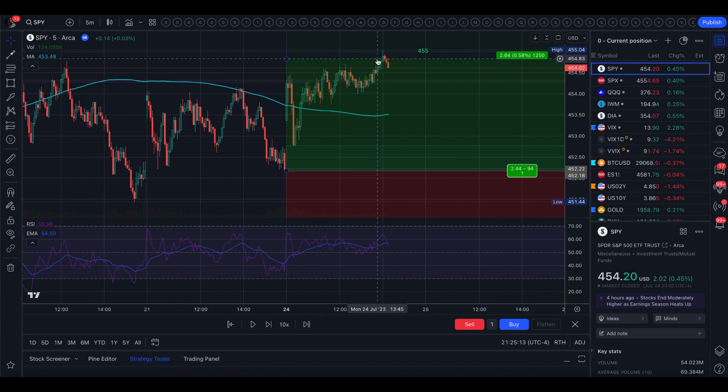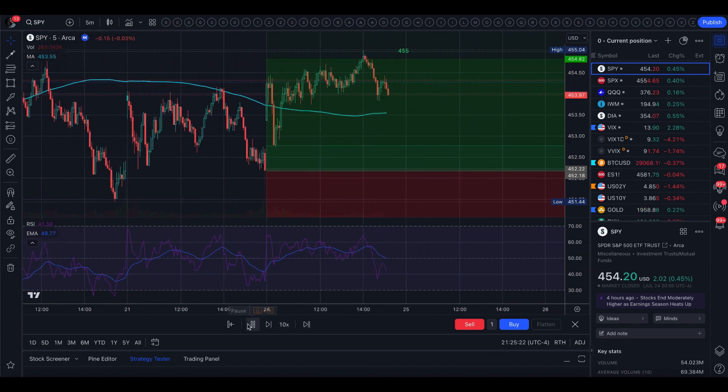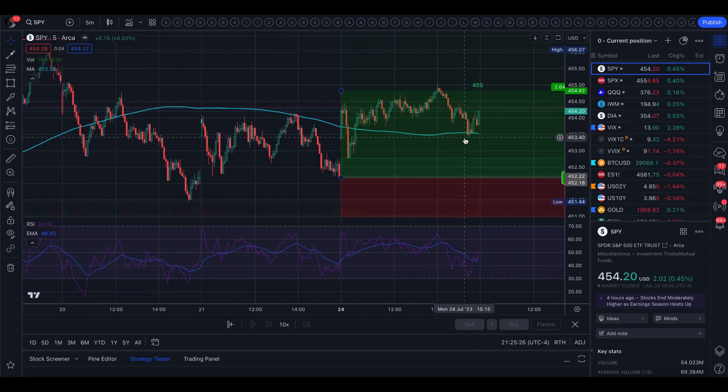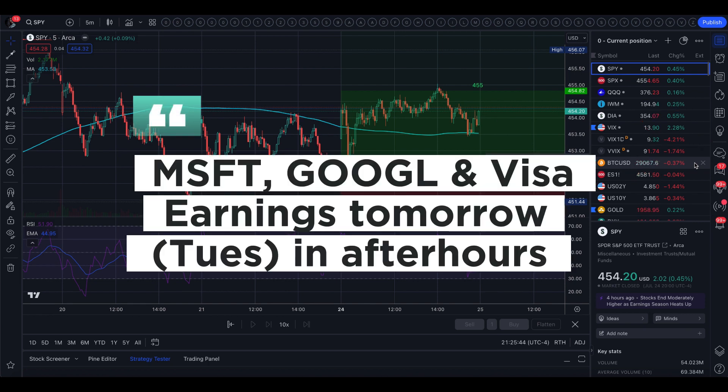We did come right out of the top of the implied move at 455 just for a moment, and then got pushed back down from there, back down to the 5-minute 200 moving average, and got a little bounce in that last half hour. We did close up 0.45% and VIX did come up 2.28%, which sounds pretty normal considering we have big earnings and FOMC on Wednesday.